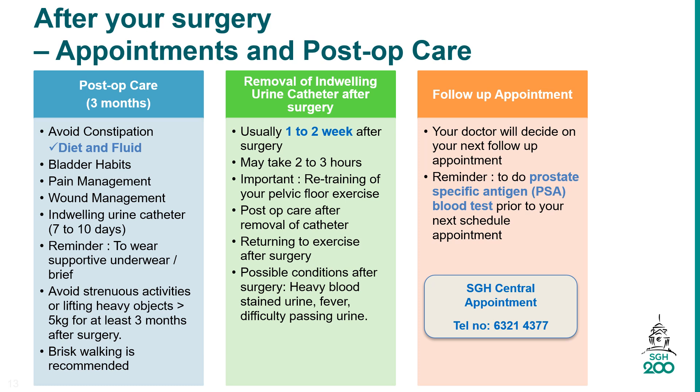Resume normal activities gradually as your condition improves. Begin with gentle exercise, such as short walks several times a day.